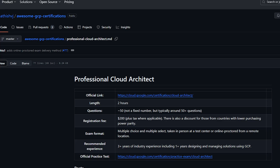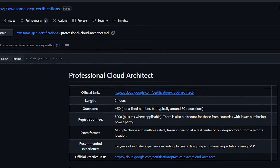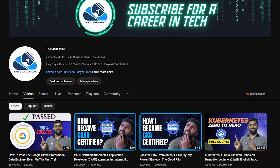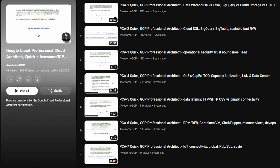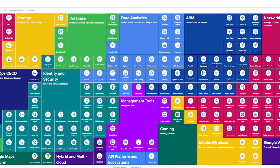To aid your journey, here are some fantastic resources I followed. The first is Satish VJ's awesome GCP repository, which has all the resources you can use to prepare for your certification. You can also visit Google Cloud's documentation, the Cloud Pilot YouTube channel for case studies, the Awesome GCP YouTube channel by Satish VJ, and the Google Cloud Developer Cheat Sheet by Priyanka Vergadia.